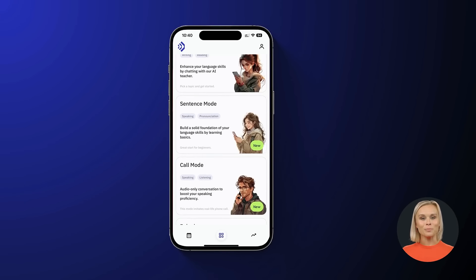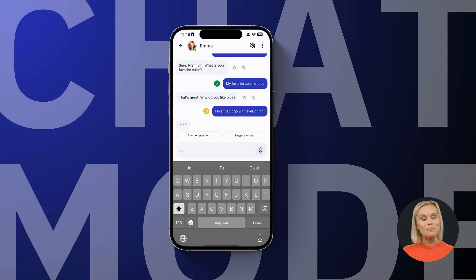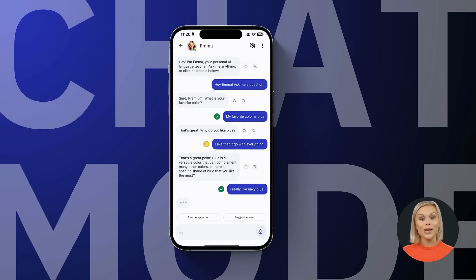To help you practice, TalkPal offers various learning modes. In chat mode, you can enhance your language skills by talking to our AI tutor. You can pick a topic or let our AI introduce fun and interesting topics to you. The conversation is personalized and every message will be analyzed to generate grammatical feedback.